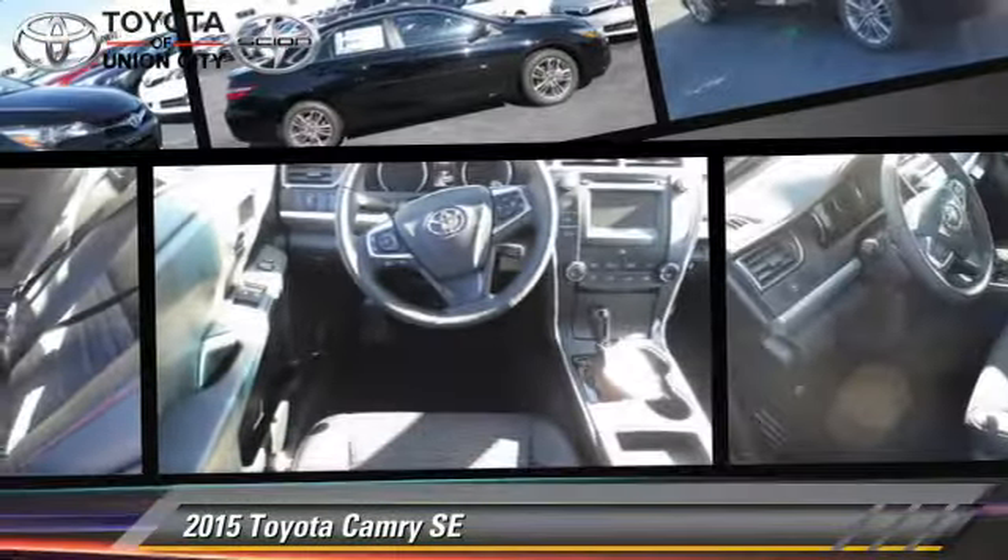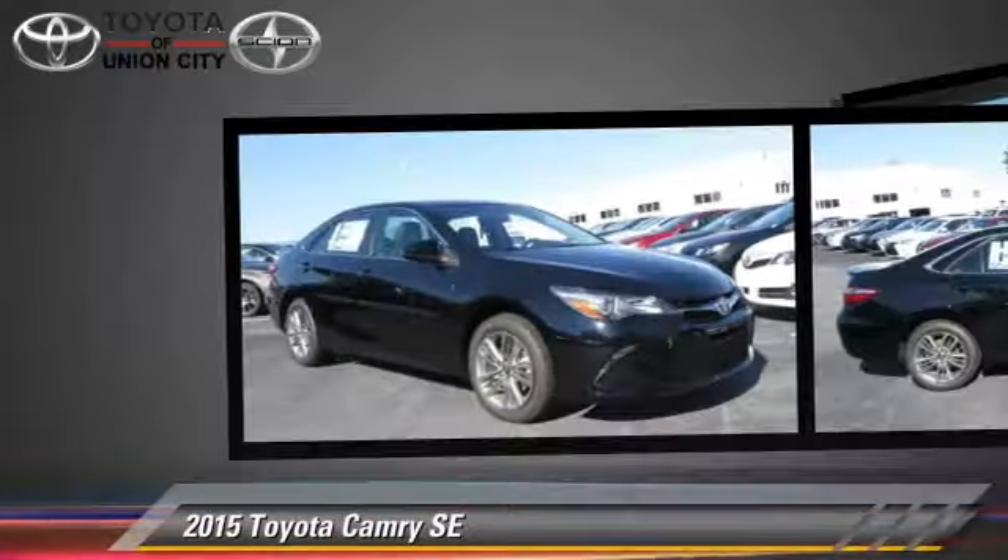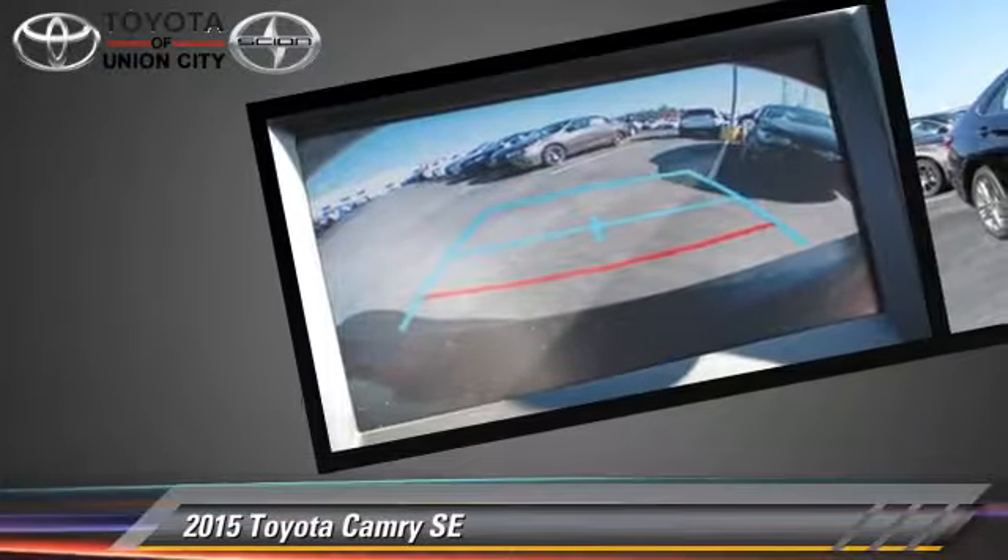The 2015 Toyota Camry SE. Powered by a 2.5-liter 4-cylinder engine with a 6-speed automatic transmission, this vehicle is well equipped.